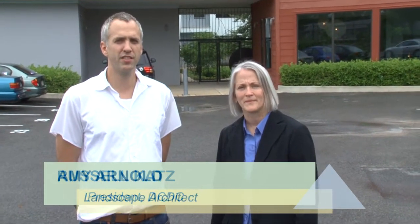Hi, I'm Russell Katz. I'm the architect and developer of this project, Elevation 314 in Washington, D.C. And I'm Amy Arnold. I'm a landscape architect.